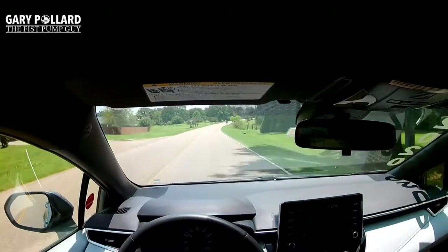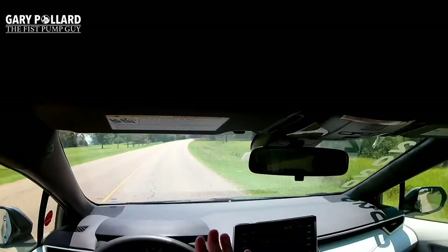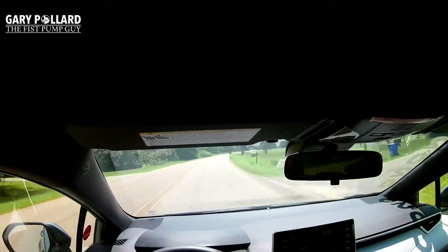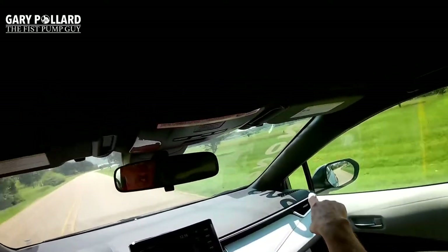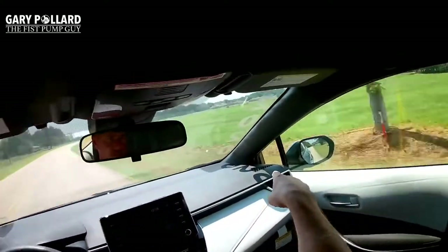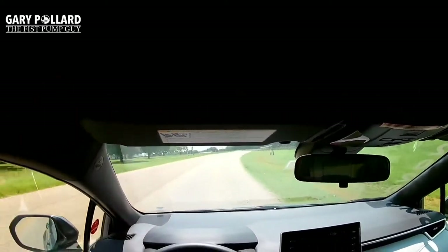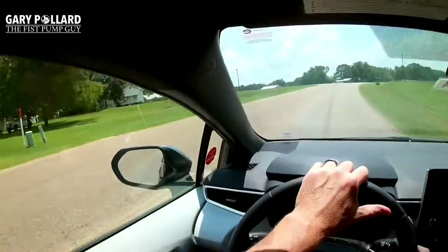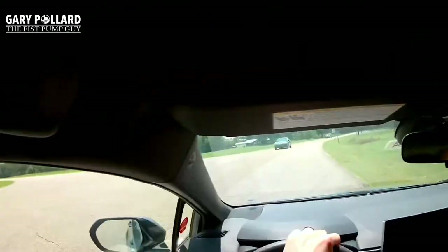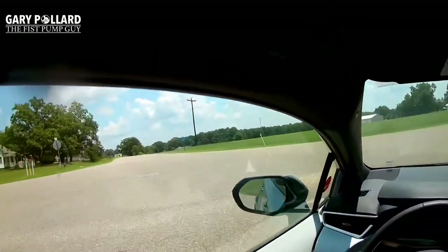It's got a big windshield and you can see very well out of this car. Toyota this year moved the mirror off the A-pillar bolster and put it on the doors, so you have a small mirror there that lets you see over to the side, giving you a little more visibility when turning. In the back, it's also very easy to see when you're turning or trying to change lanes.